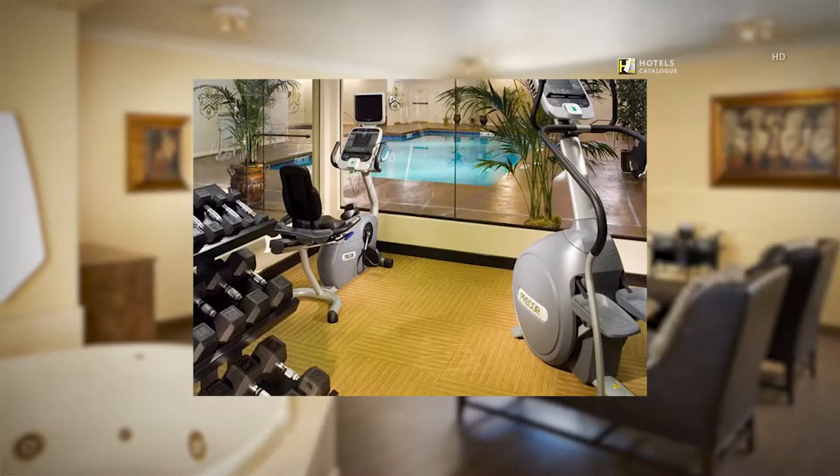It's simple to stay active during your stay in Spokane. We provide a well-equipped fitness center featuring free weights and cardio machines, as well as an indoor pool.